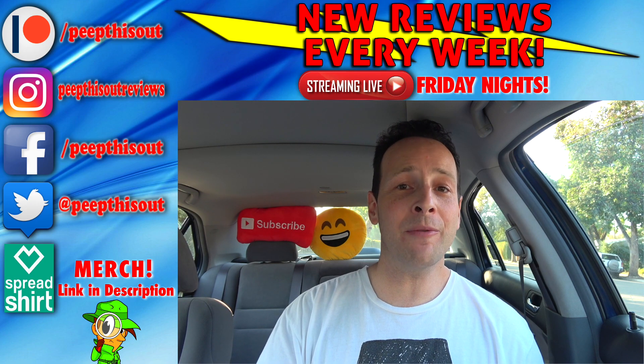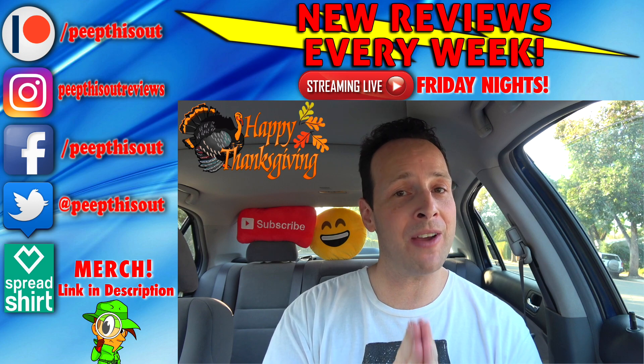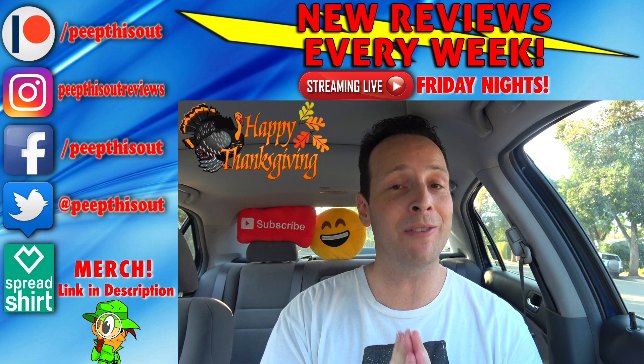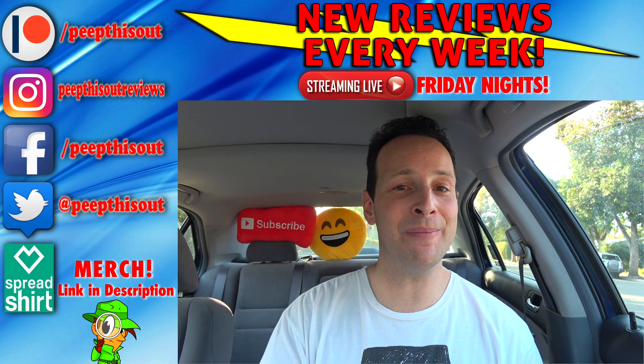By the time this review goes live, we should be right up on Thanksgiving. So let me take a quick moment to wish each and every one of you a very happy Thanksgiving. Absolutely enjoy all the amazing eats with family and friends, and look forward to more fun content a little bit later this weekend. Enjoy yourselves, and until next time, I'll talk to you soon.